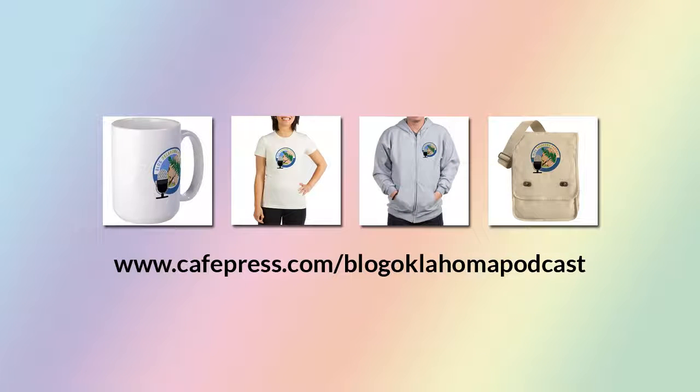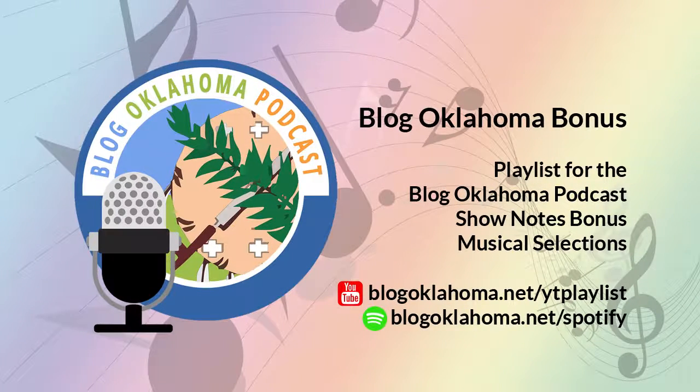Did you know we have our own CafePress store? There you can purchase a t-shirt, a coffee mug, and other great items with the Blog Oklahoma podcast artwork on them. Just head on over to cafepress.com/blogoklahomapodcast. I've also added even more great music to the Blog Oklahoma bonus playlist — there is now well over 11 hours of music for you to enjoy. You can listen to the playlist on Spotify and on YouTube. I'll have links and more in the show notes at blogoklahoma.net. Thank you for listening to the Blog Oklahoma podcast.